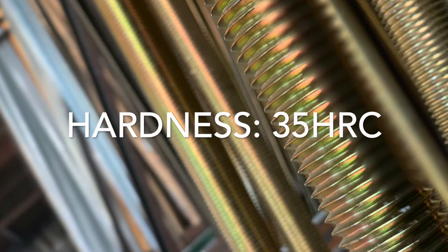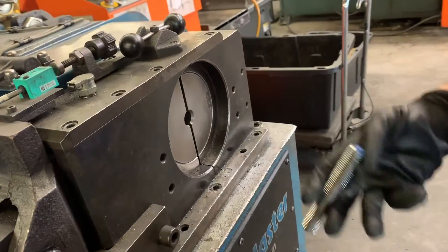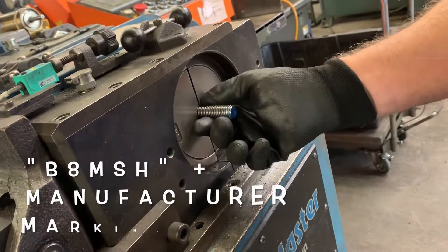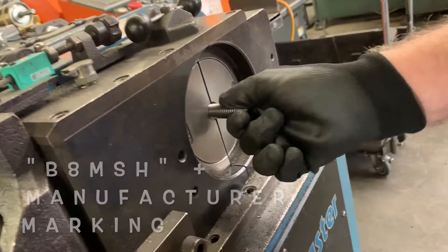Per ASTM A320, grade B8M class 2 bolting should be clearly marked with B8M SH with an underline, as well as the manufacturer's marking, which ours is LBS.